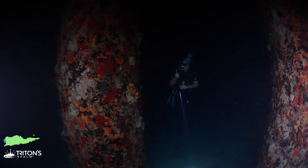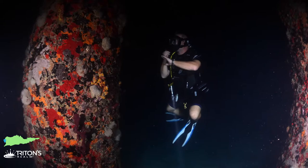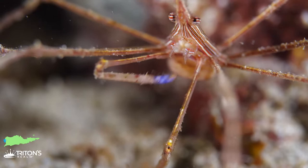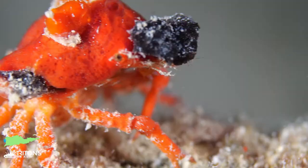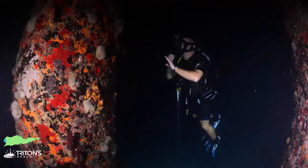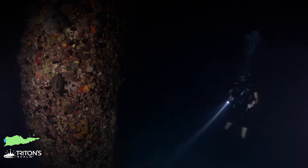Diving the pier at night is definitely the best. At night, when our lights hit the columns in the darkness, it just lights up everything and brings out the true color of all the sponges and corals — the reds, the oranges, everything just pops. Living in here are tons of sea life: crabs, shrimp, brittle stars. It's worth exploring every inch just to see what you can find.